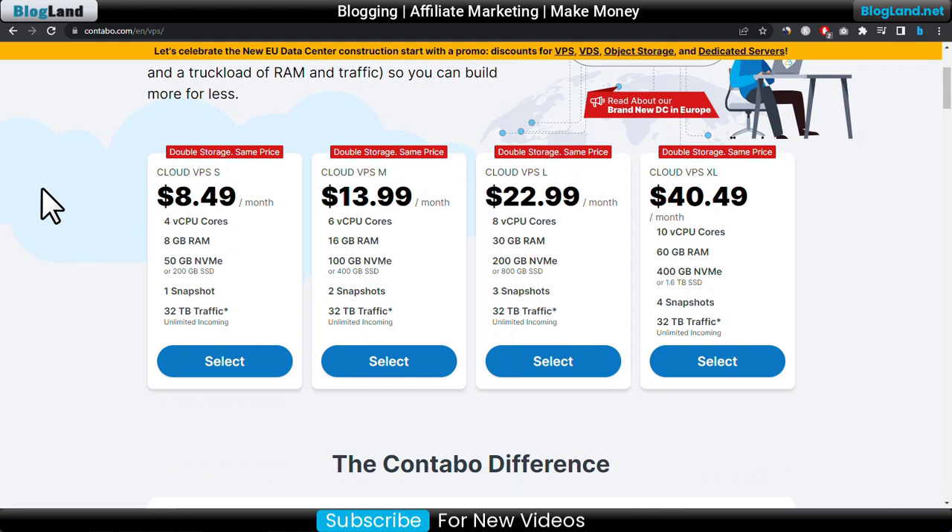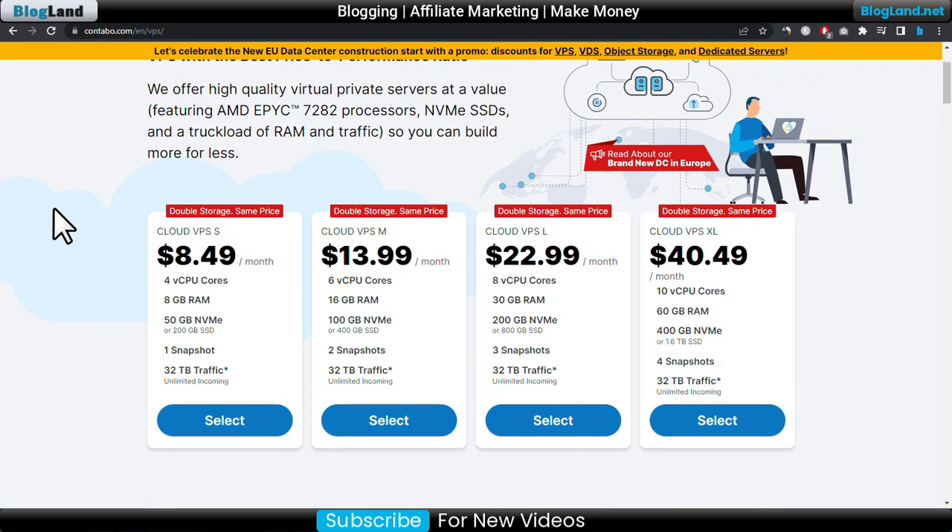You are getting 4 CPU cores, 8GB RAM, 50GB NVMe SSD, one snapshot, and 32TB traffic. This company is providing this VPS plan and accepts PayPal as a payment method.